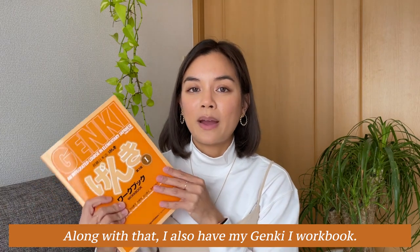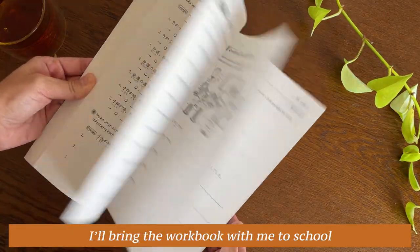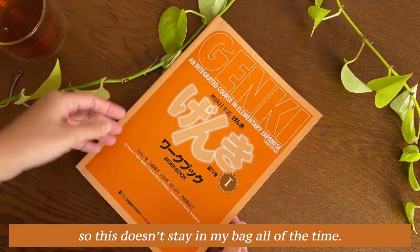Along with that, I also have my Genki One workbook. Whenever I'm at the end of a chapter, I'll bring the workbook with me to school, so this doesn't stay in my bag all of the time.